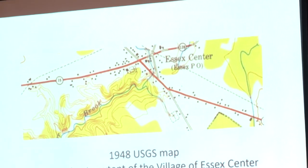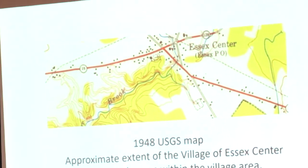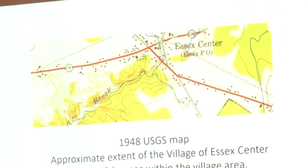This is the approximate extent of the village of Essex Center in 1948, about a year before 1949. At that time there were about 72 houses or so within that area that was to become defined as the village of Essex Center. You note here — this is the line of the railroad, which in 1948 was no longer there, but that's the old railroad bed.